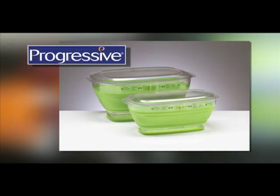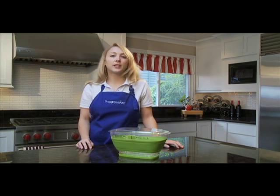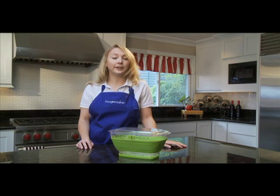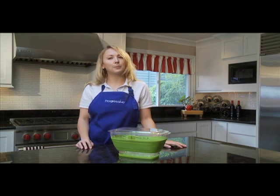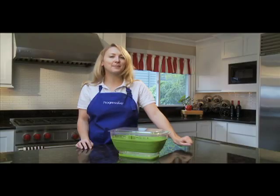The Collapsible Produce Keeper, another innovative kitchen product from Progressive. In my kitchen, it's always a challenge to keep produce fresh for as long as possible. Plastic bags and plastic containers generally aren't up to the task. But with Progressive's Collapsible Produce Keeper, that challenge has been met.